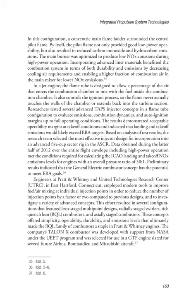Engineers at Pratt & Whitney and United Technologies Research Center (UTRC) in East Hartford, Connecticut employed modern tools to improve fuel/air mixing and individual injection points in order to reduce the number of injection points by a factor of two compared to previous designs. This effort resulted in several configurations featuring lean-staged multi-point designs, radially-staged swirlers, rich quench lean (RQL) combustors, and axially-staged combustors. These concepts offered simplicity, operability, durability, and emissions levels that ultimately made the RQL family of combustors a staple in Pratt & Whitney engines. The company's Talon X combustor was developed with support from NASA and was selected for use in a GTF engine slated for several future Airbus, Bombardier, and Mitsubishi aircraft.